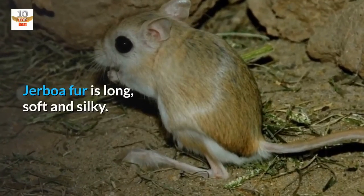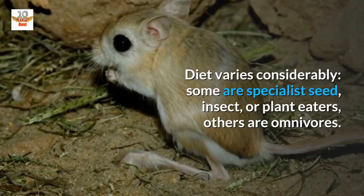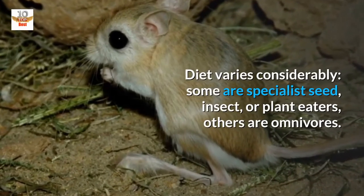Jerboa fur is long, soft and silky. Diet varies considerably — some are specialist seed, insect, or plant eaters, while others are omnivores.